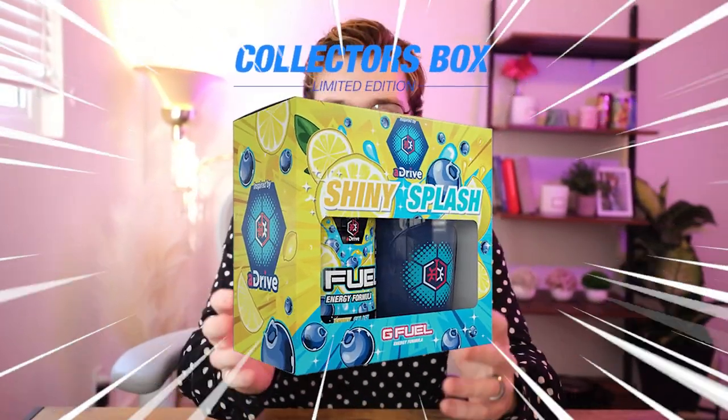Welcome back to the channel everybody as we unbox and review the new Shiny Splash collection box inspired by aDrive. Shiny Splash was one of my favorite flavors for the longest time until Eyeshadow came along to knock it off the throne of best flavor. Today's an awesome day because not only do we get a new tub of Shiny Splash,